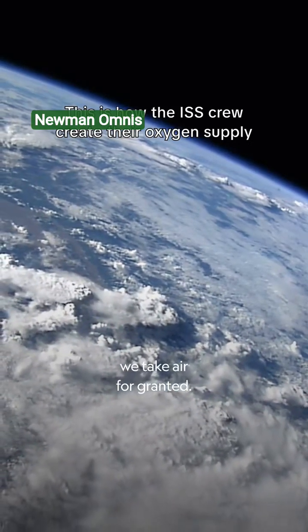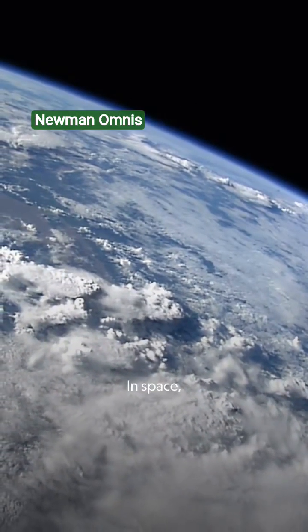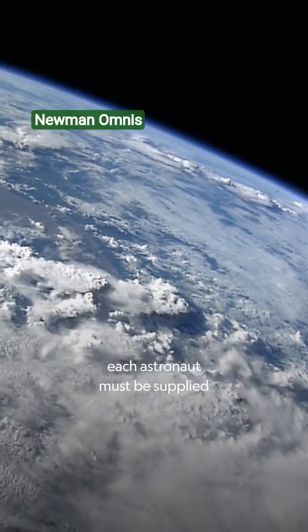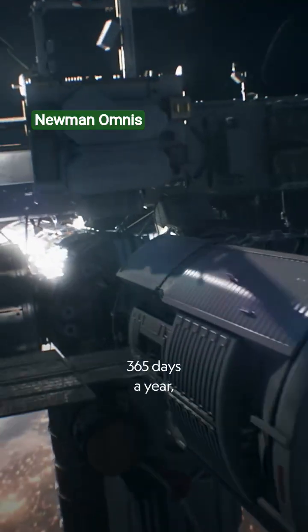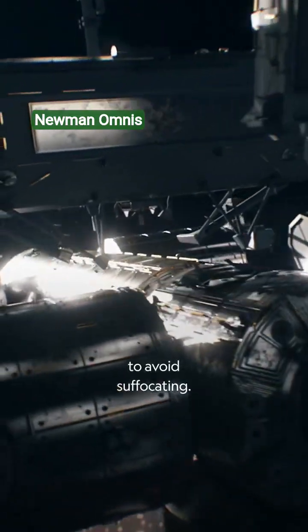On Earth, we take air for granted. In space, each astronaut must be supplied with 1.85 pounds of oxygen per day, 365 days a year, to avoid suffocating.